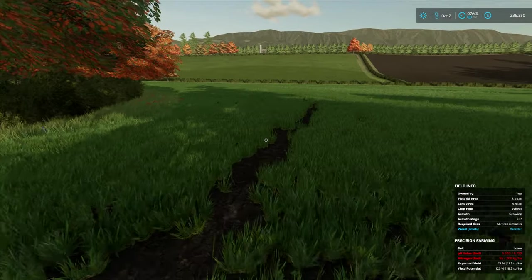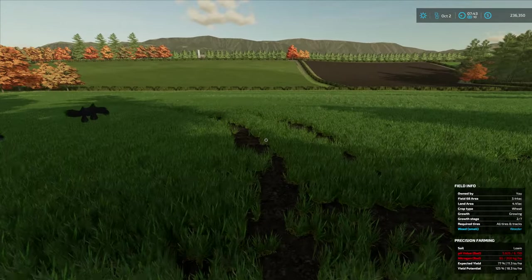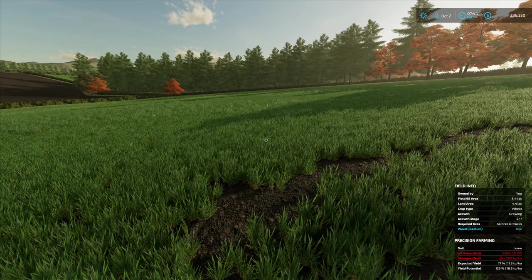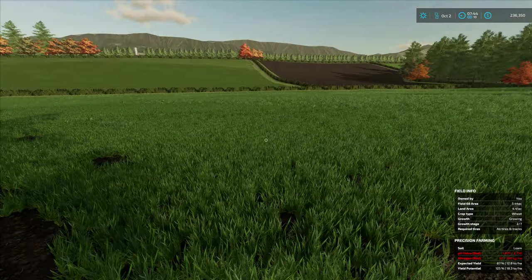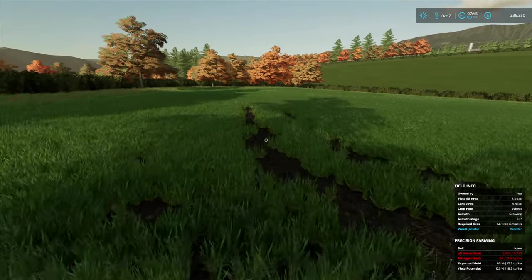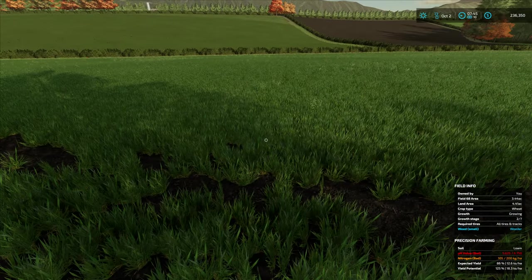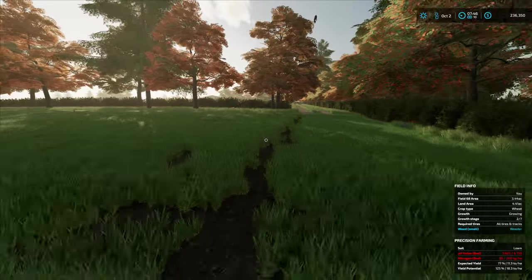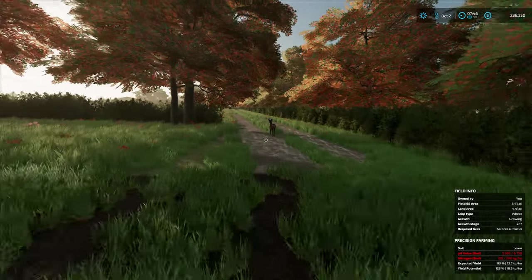Yeah, we've got it coming through. It's looking good. The weeds are here. So all we need is to fertilise it and spray it. We probably should fertilise it while it's short like this and spray it when it's longer.